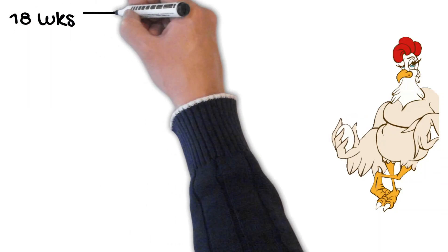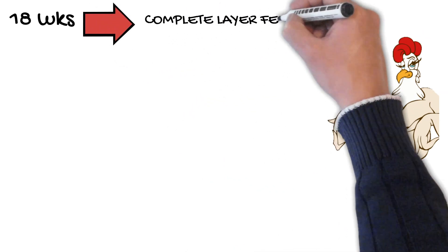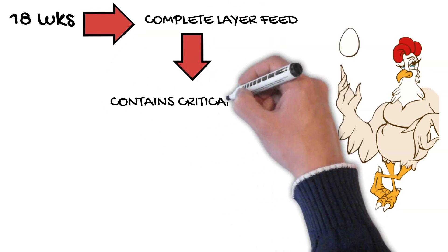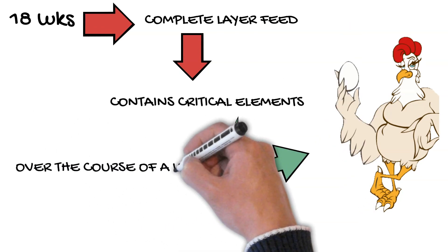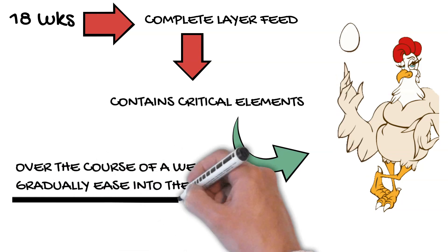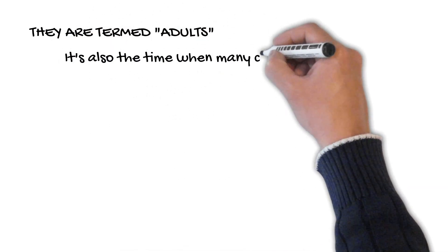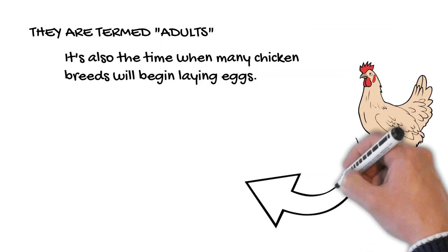When laying hens reach the age of 18 weeks, switch them to a complete chicken layer feed. Choose a complete layer feed that contains all of the critical elements that laying hens require to lay well and stay strong. Over the course of a week, gradually ease into the transition. When laying chickens reach the age of 18 weeks, they are termed adults — it's also the time when many chicken breeds will begin laying eggs.